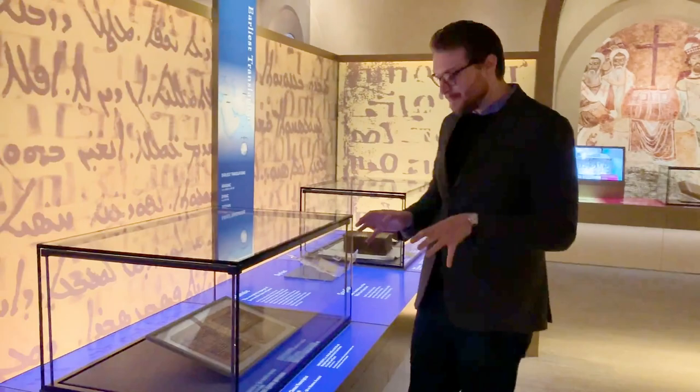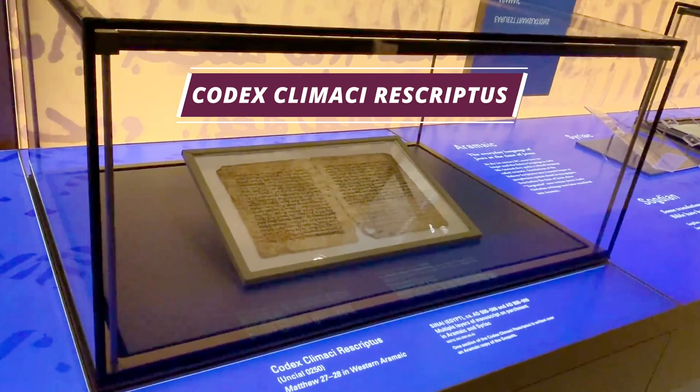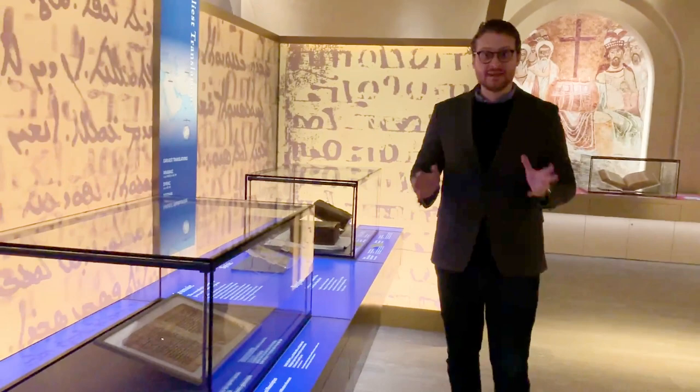So today the object that we have is called Codex Climici Rescriptus. This is just one folio of it — it's a whole book — but just one bit that shows you some of the unique qualities of this work.